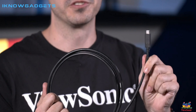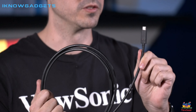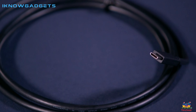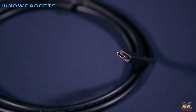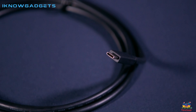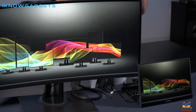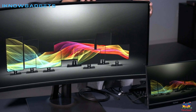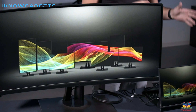Overall, the ViewSonic VP3881 38-Inch Premium IPS WQHD Plus Curved Ultrawide Monitor is an excellent choice for anyone who demands the very best in visual quality. Whether you're a graphic designer, photographer, or video editor, this monitor is sure to impress with its stunning colors, immersive design, and flexible connectivity options.